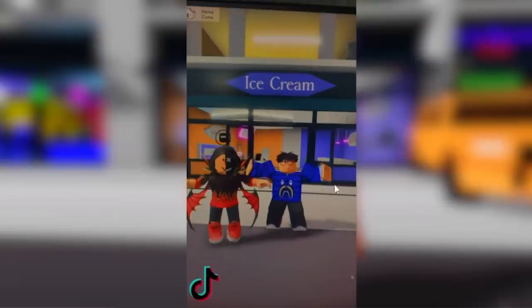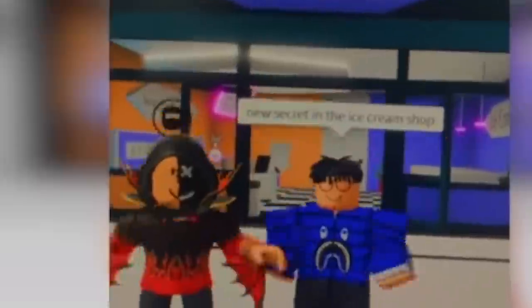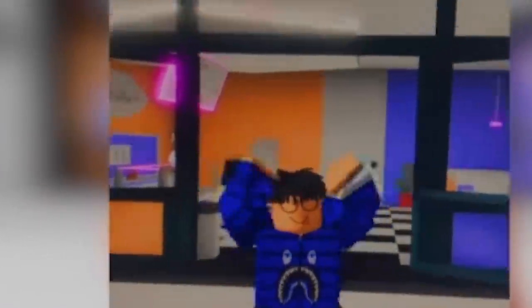Let's go ahead and take a look at this right now. He's right in front of the ice cream shop — let's see what he says in the TikTok. They're jumping around, and it says new secret in the ice cream shop, new secret place in the ice cream shop. This came out with a brand new update. Wow, okay, I see.